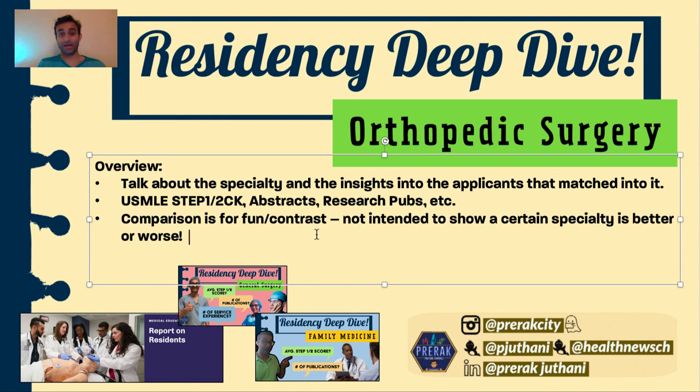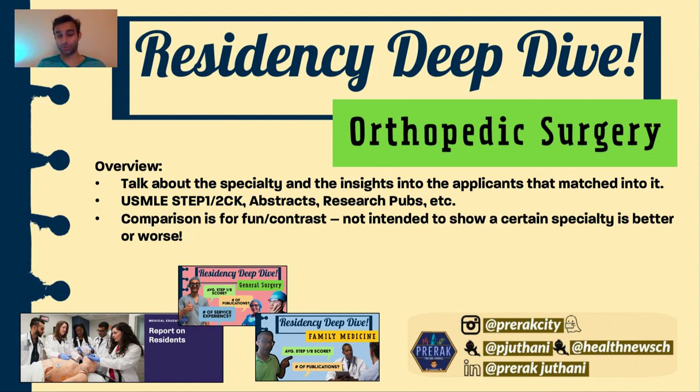My roommate is an orthopedic surgery applicant, and I have the utmost love for him — it's vice versa. We're like each other's biggest advocates, and honestly the same thing goes for almost any specialty I talk about. This is purely intended to be an educational tool. If you're interested, I've done a previous video on general surgery, as well as family medicine and internal medicine, and I've created a compiled playlist of all of them if you wanted to get an insight into each of these specialties.